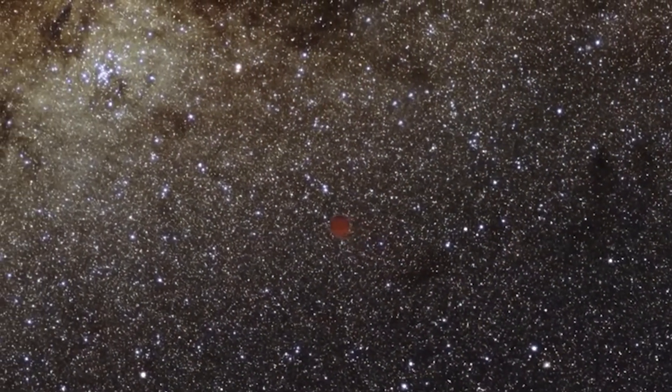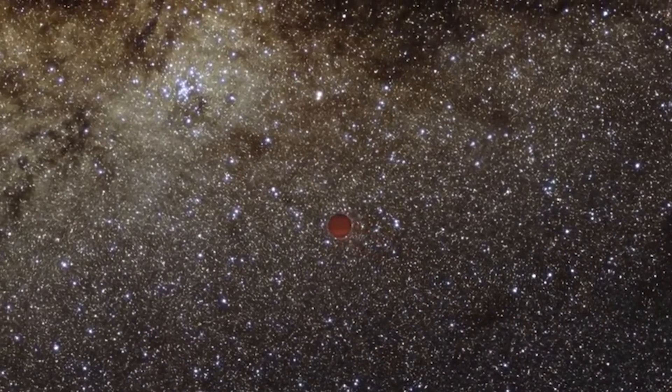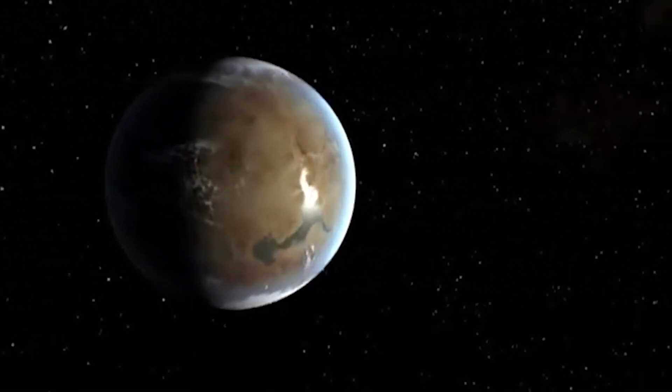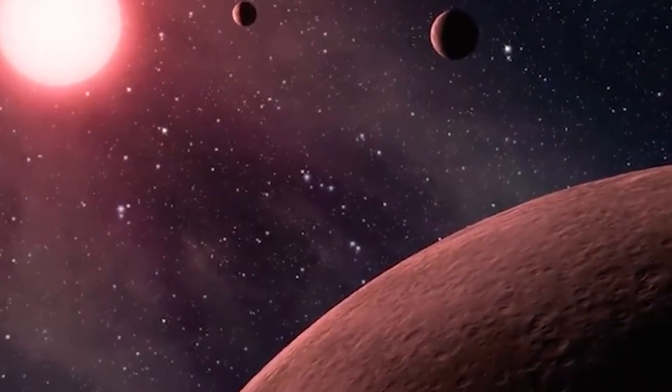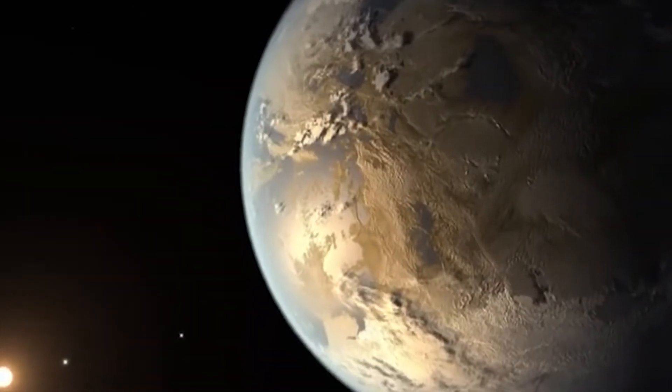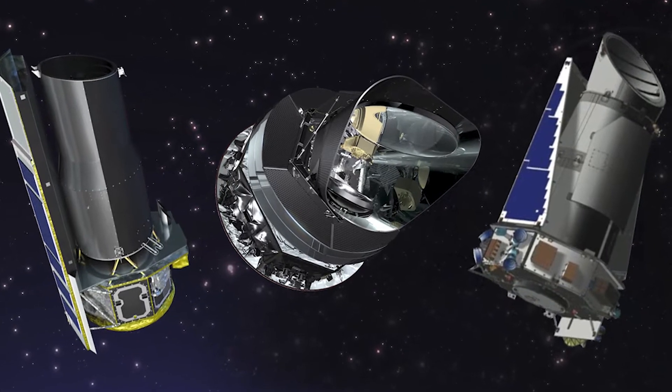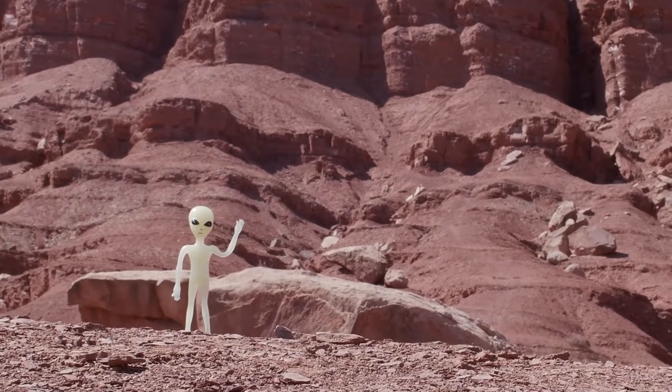The most recent analysis of Kepler's discoveries concludes that 20 to 50 percent of the stars in the sky are likely to have small, possibly rocky planets similar in size to Earth within the habitable zone of their parent stars, where water could pool on the planet's surface. We still have much to learn about whether any of them could host life, but Kepler's discovery makes the possibility of alien life way more likely.